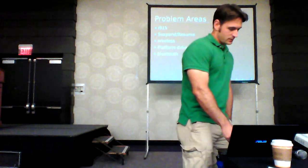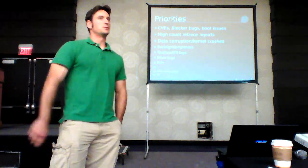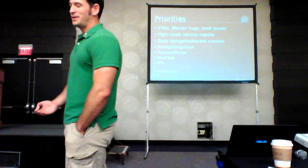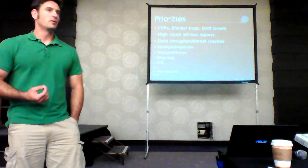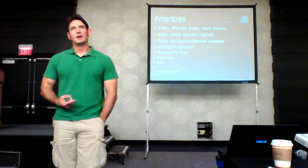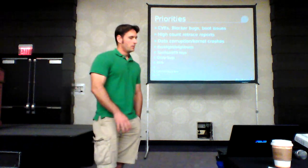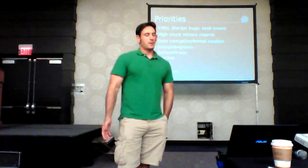In terms of priorities: we focus on the most severe ones first — CVEs — even if fewer people are impacted. Then high retrace count reports. Corruption issues: unless you're using BtrFS, we haven't really had major corruption issues lately. There might have been one EXT4 bug and one XFS issue in the past year. Then general kernel crashes. Brightness, touchpad — they fall further down the list. Sound is down towards the bottom; it's frustrating when people can't hear their headphones, but we don't have expertise in the ALSA subsystem right now.